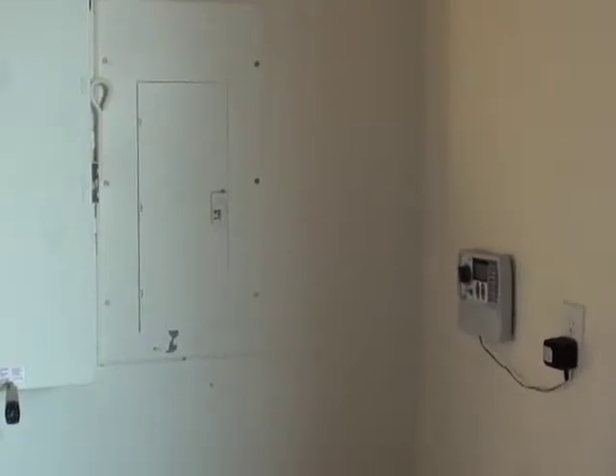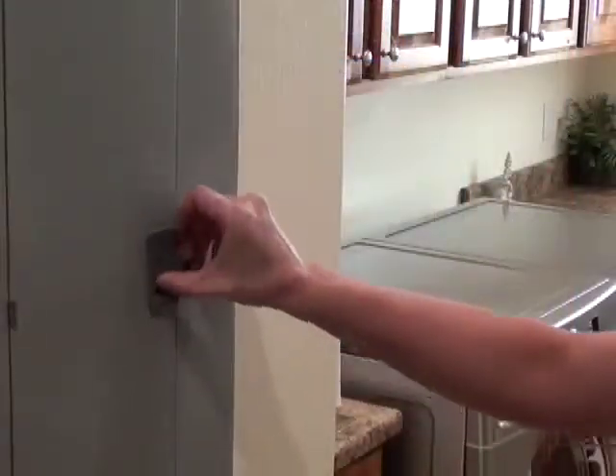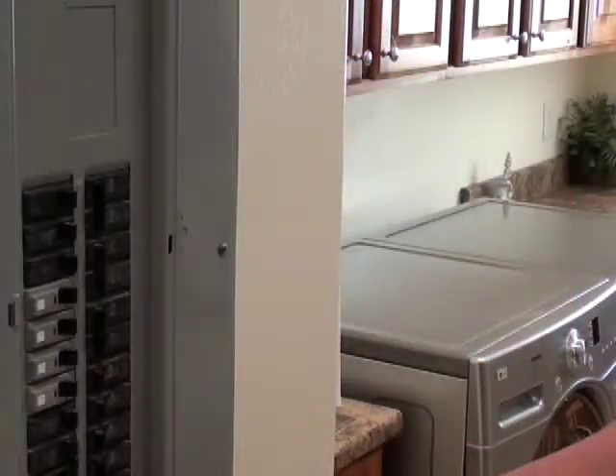Every homeowner should know where the main circuit breaker is in their home in case of an emergency. It's usually found in the utility room or garage. During a power outage, the circuit breaker should be the first thing checked.